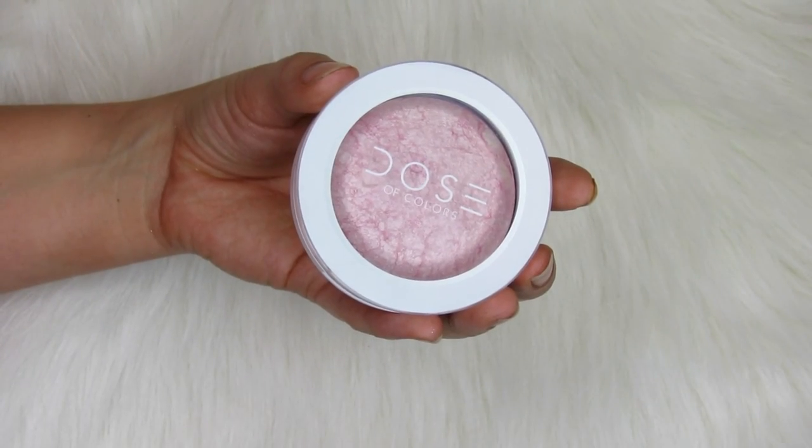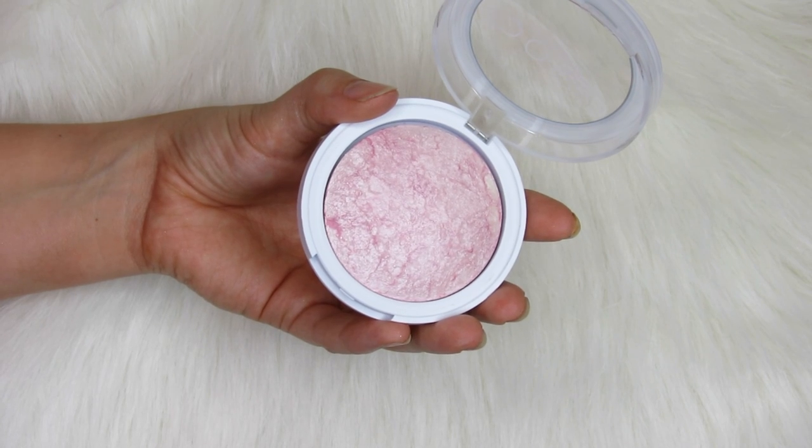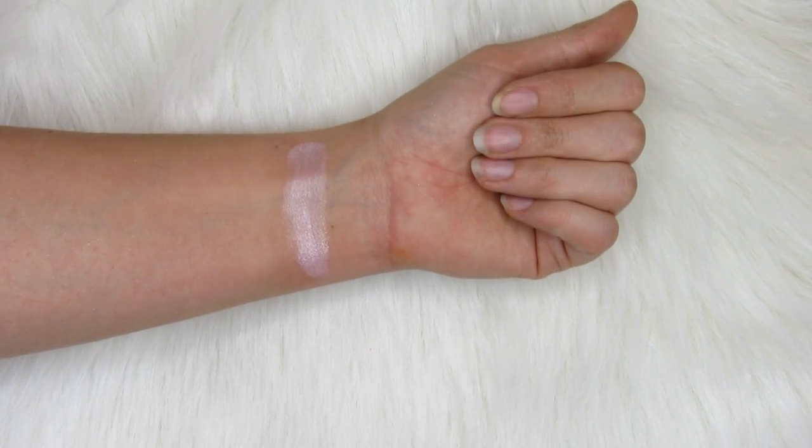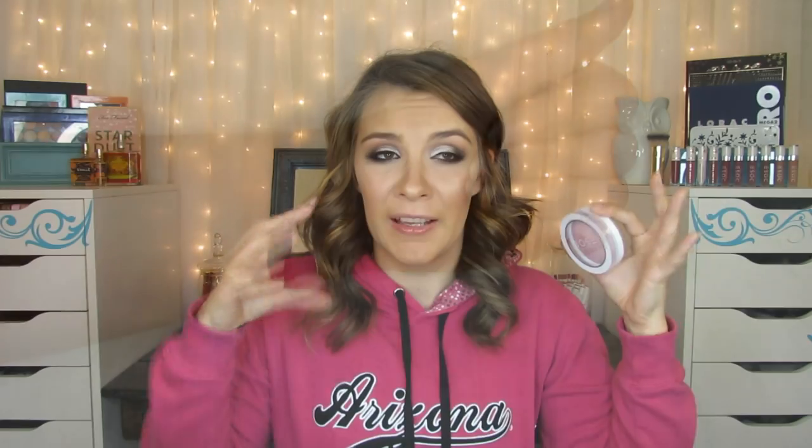For highlight, I've really been loving the Dose of Colors baked highlighter in the shade Pearl Dust. They have a gold one and a pink one — this is the more pink one and it just looks beautiful. It's so frosty and intense. It lasts really well on the cheeks and gives you a really nice pop if you want an intense highlight. I like it because I tend to gravitate towards gold highlighters, so using a pink one has been really fun and different from what I go to every day.